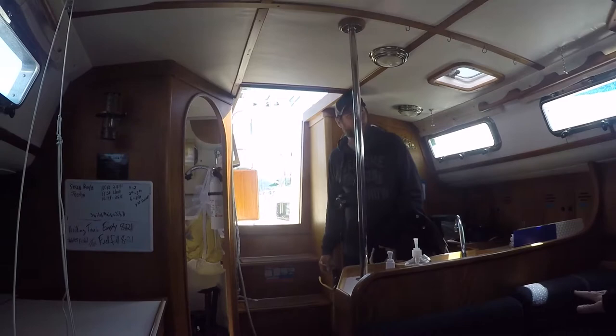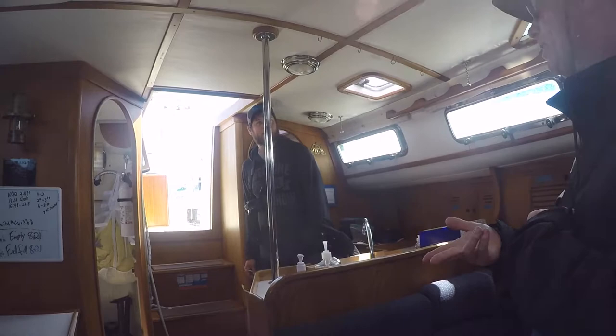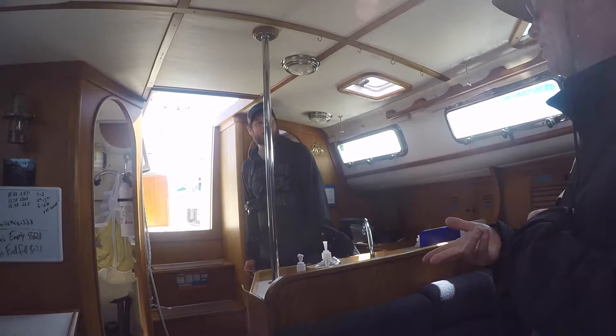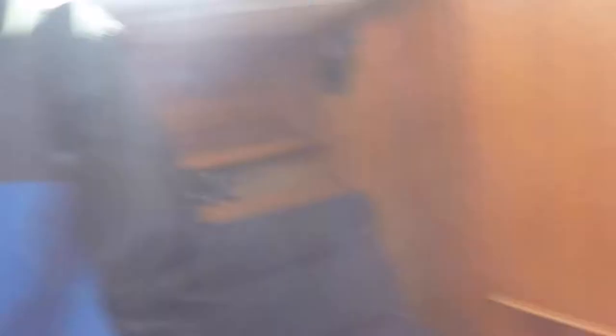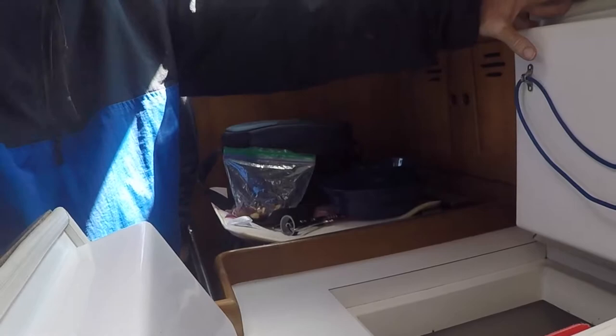I keep the system simple — what I call the 'dark 12-12': you can fix it in the dark, in 12-foot seas coming every 12 seconds. If it's too complex for that, it's too complex. We've got a nice big fridge-freezer here with a freezer section and another door compartment for storage.